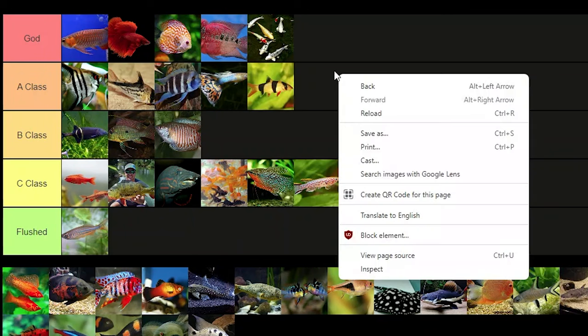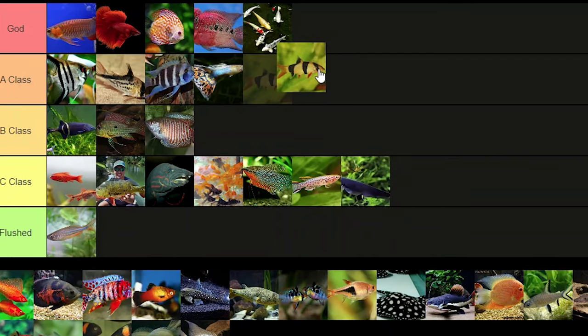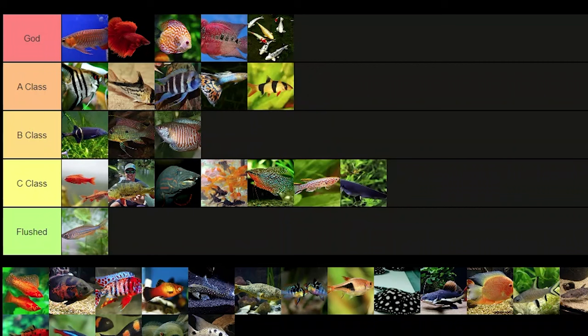Clown loaches — I would give them god tier because they're just such a cool fish, but since they're kind of easy to kill with ich and I've had a lot of problems with clown loaches surviving because they're too frail, I'm just gonna give them A class.